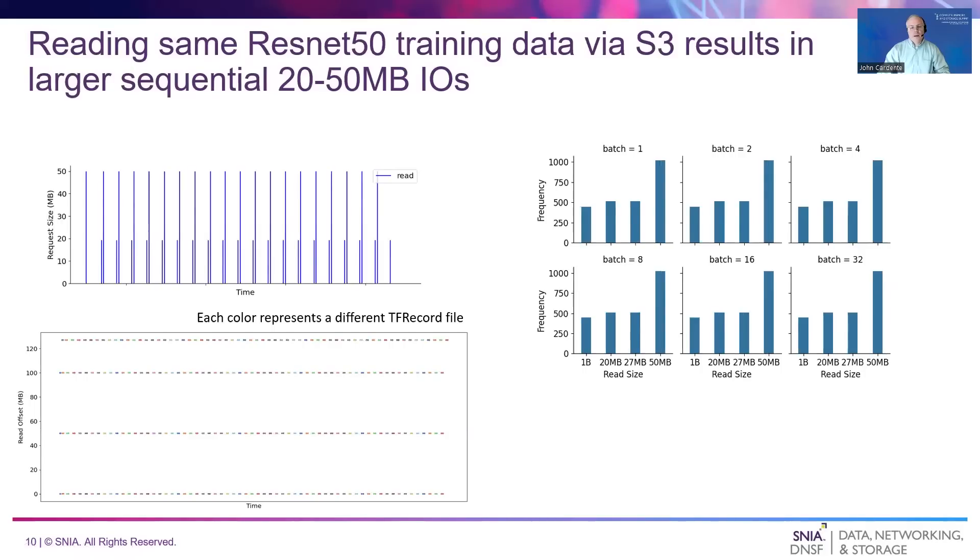Reading the same ResNet-50 training data over S3 results in a very different IO profile. The chart at top left shows that much larger 20 to 50 megabyte IOs are used to read the training data. The chart at top right shows that, once again, the IO size distribution doesn't change with batch size. The chart at bottom left shows that the files are still accessed sequentially in turn. The performance implications of this significantly different IO access pattern depend on the particular object storage and S3 software library used. While throughput is a concern for both NFS and S3, latency may be an additional consideration when using S3 as training cannot start or continue until these large IOs complete.